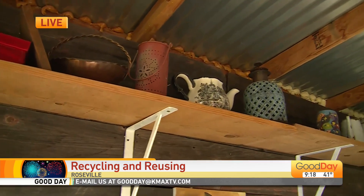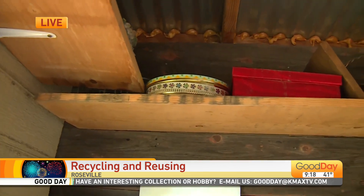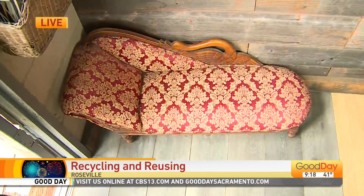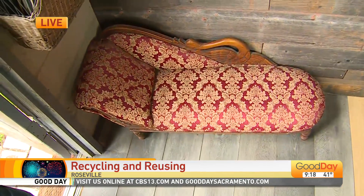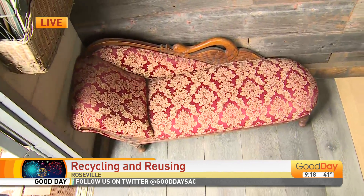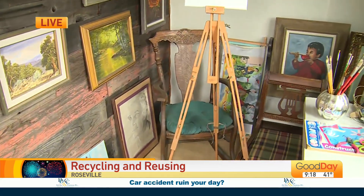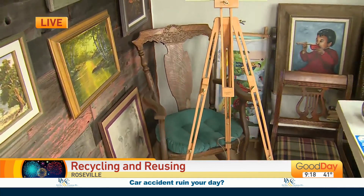Yes, they are. This little tin right here is a button tin from my grandmother. And what about this thing here at my feet? That's a doll day bed that my mom had — through the years with the family. And the chair there in the background? It's a rocking chair from my grandmother.